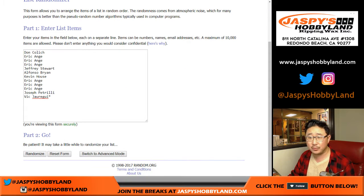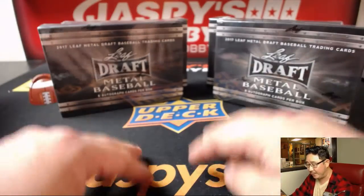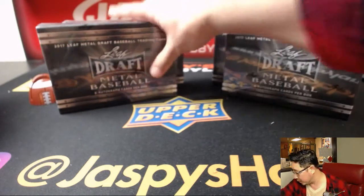Big thanks to all these folks right here. So I'm going to open up these two boxes, type in the hits, and then randomize to see who gets what. But first, let's see which two boxes we're going to do.